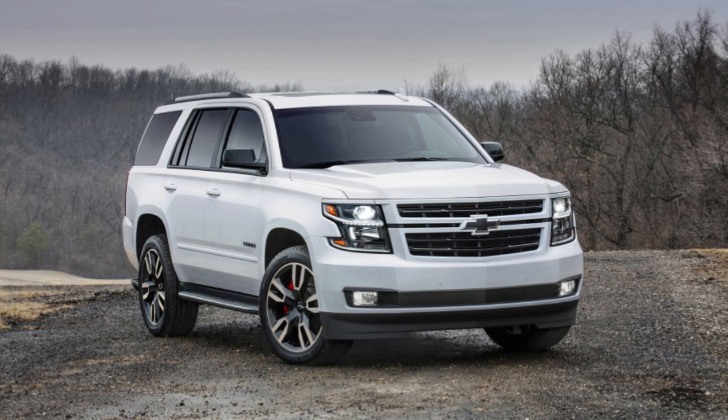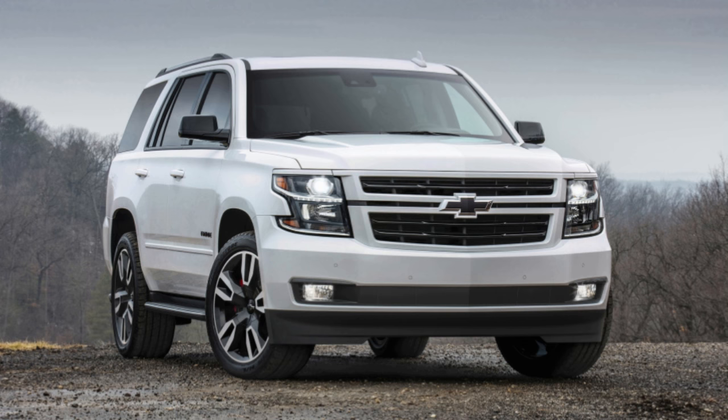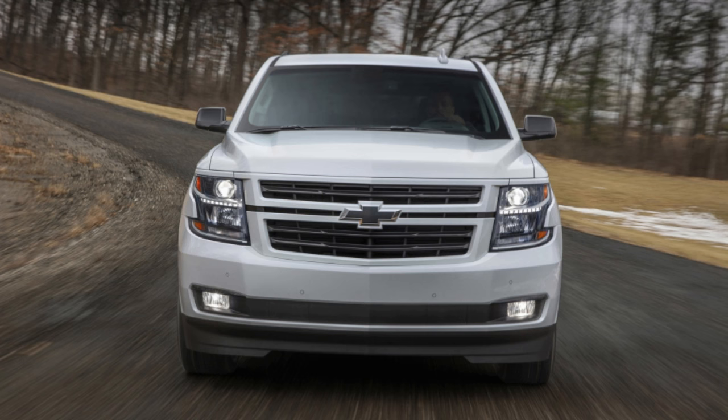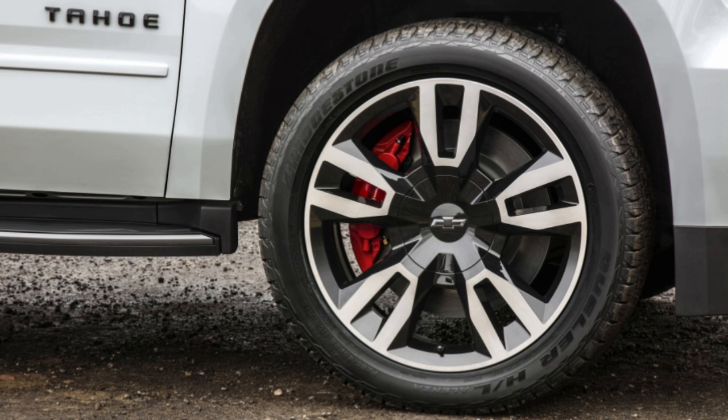2018 Chevrolet Tahoe RST quick spin review. Finally, a 6.2-liter Tahoe — it took Chevy briefly yet, as GMC and Cadillac's elite access to the 420-horsepower truck engine is now available in the new Tahoe RST, supported by a 10-speed automatic. The 6.2-liter V8 makes this the quickest Tahoe ever, with Chevy claiming 0-60 in 5.7 seconds.